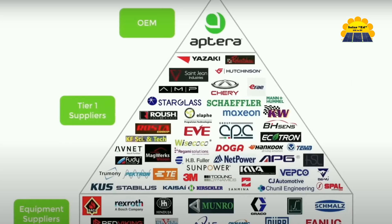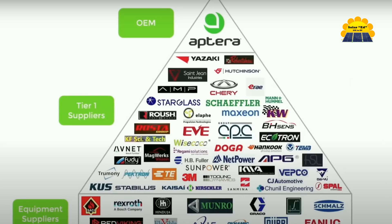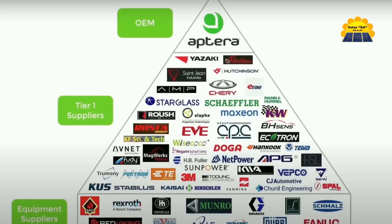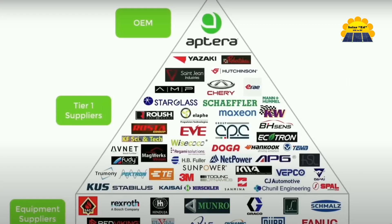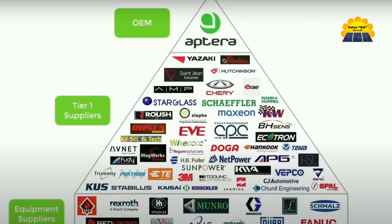Aptera's vehicles can also charge from a standard home electrical outlet or using the North American Charging Standard NACS connector. Since Aptera's inception in 2019, Aptera has achieved numerous milestones, including building five drivable prototype vehicles and conducting validation and durability testing. Aptera has established a network of suppliers for capital equipment and bill of materials, ensuring a robust supply chain.